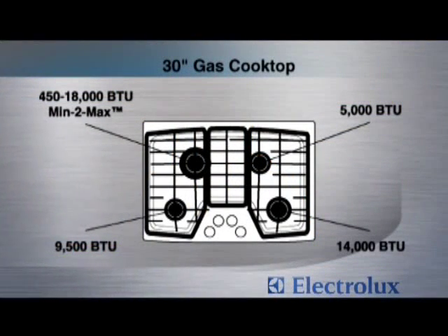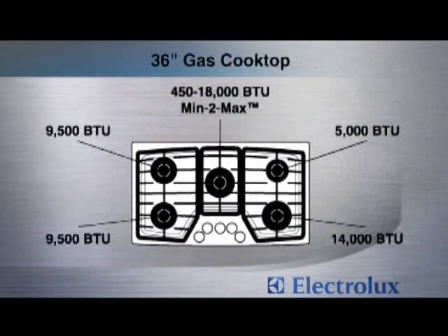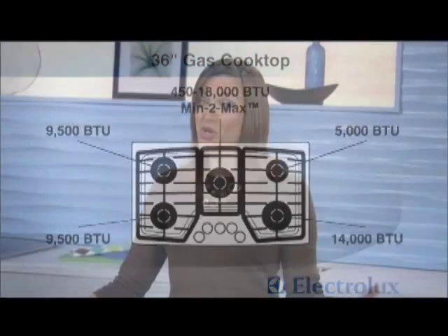Both cooktop models also include a 14,000 BTU burner. The 30-inch model adds one 9,500 BTU burner, while the 36-inch model has room for two. On the 36-inch models, those burners are placed next to each other, making it easy to use a griddle plate on top of them. For smaller cooking jobs, there's a 5,000 to 1,000 BTU burner in the 30-inch model, and a 5,000 to 1,200 BTU burner in the 36-inch model.